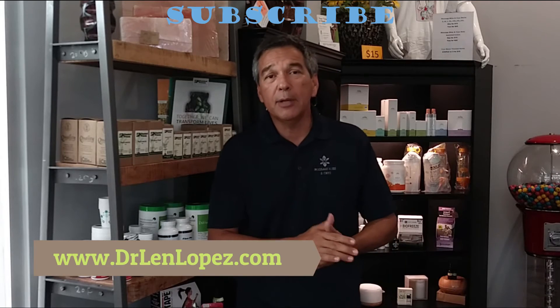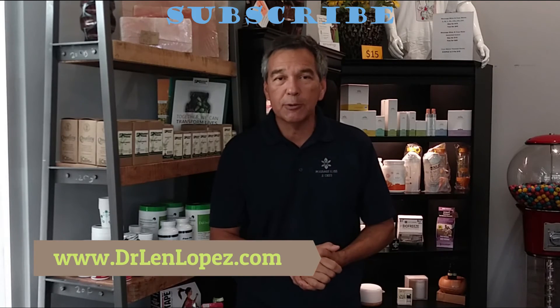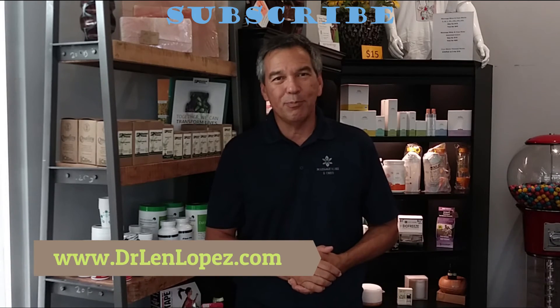I hope that was helpful. I'm Dr. Lange. If you liked the information, share it with somebody. Come on back next time. Bye-bye.